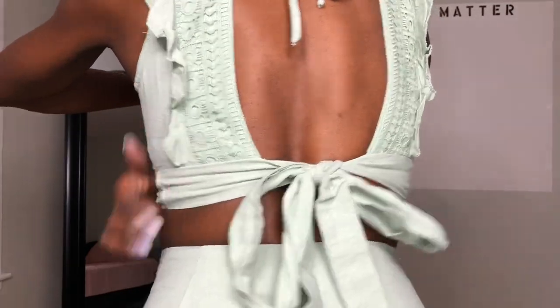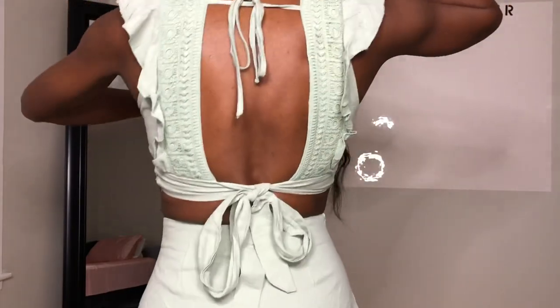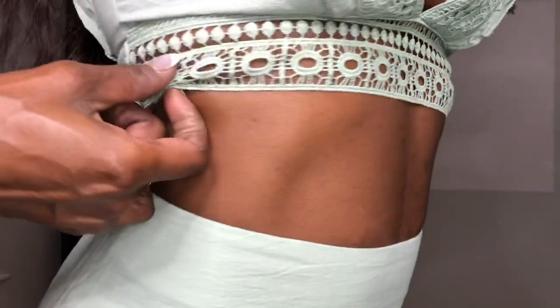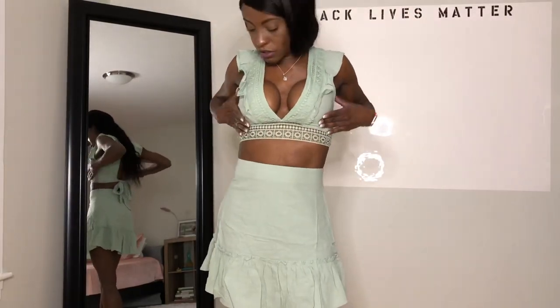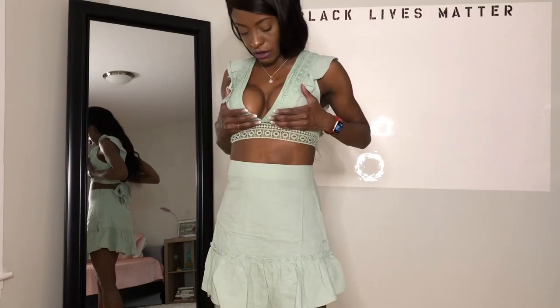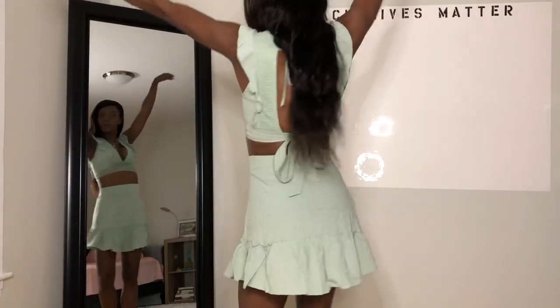That's the back. We have the ruffle detail on the sides — it ties at the top and bottom. And in the front, we have the ruffle and this nice detail around here. I love it. I'm not wearing a bra with this. It's just the shirt tied tightly enough that it's holding my boobs up. So that is outfit number two.